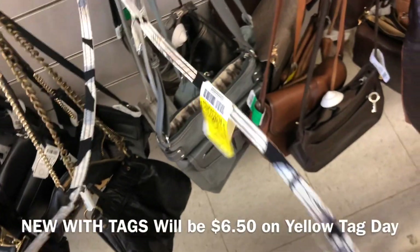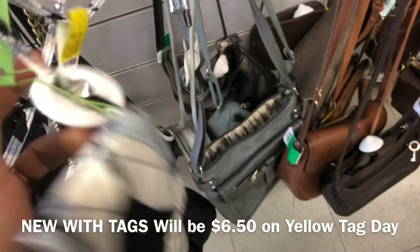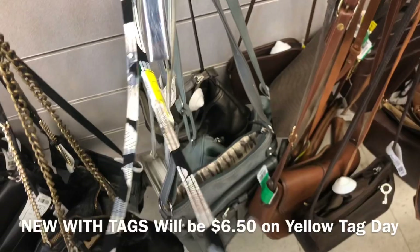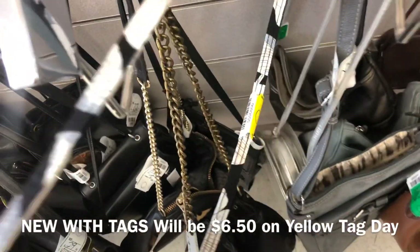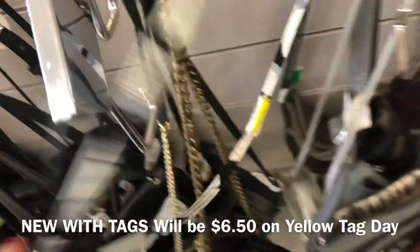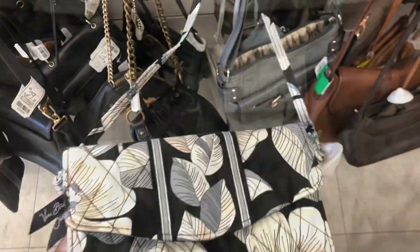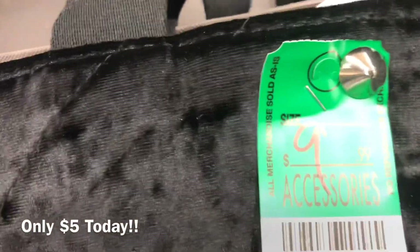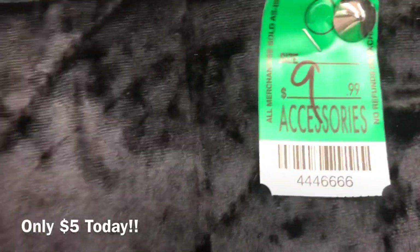I usually go for the large Vera Bradley duffel bags, but this bag is actually cute and it's only $6.50 on yellow tag day — new with tags, so that's a really great deal. This next one is green tag, so that means it's only five dollars today.